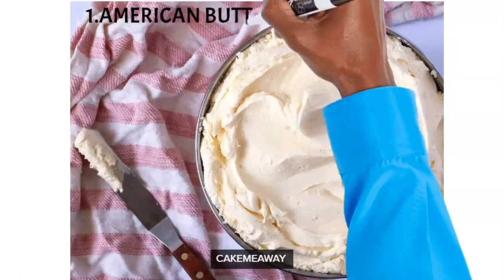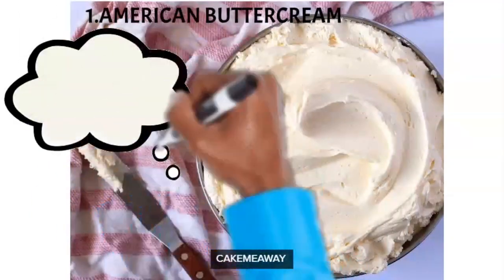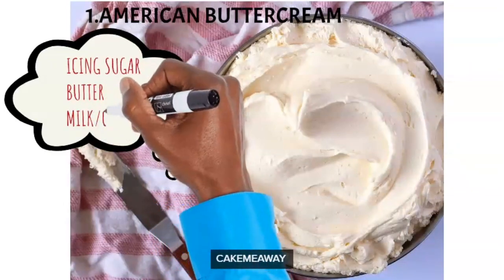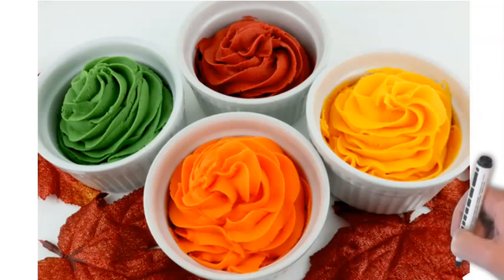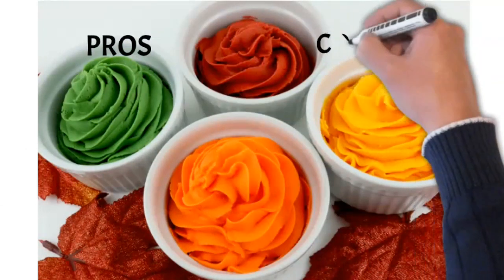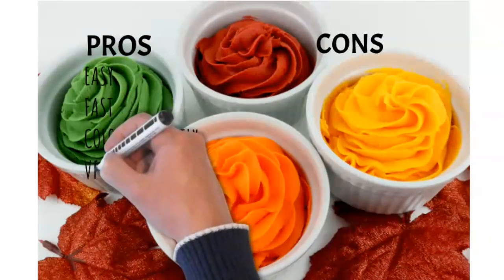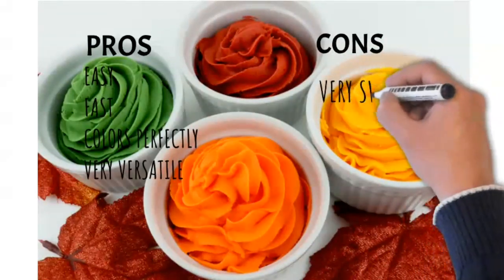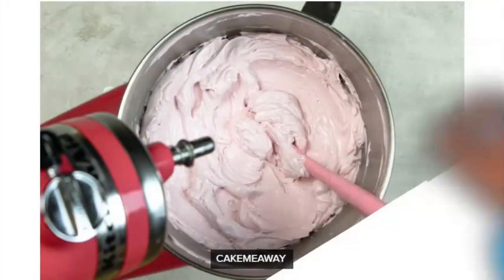Number one: American buttercream. It is so easy and perfect for beginners because you don't need any technical know-how. All you need is some icing sugar, some butter, maybe some milk and a little bit of salt. The pros are that it's easy, fast, colors perfectly, and has amazing texture. The cons are that it's too gritty and way too sweet — annoyingly sweet.